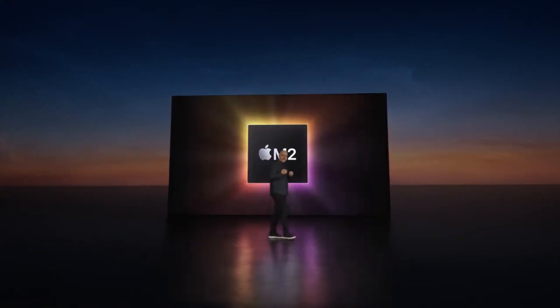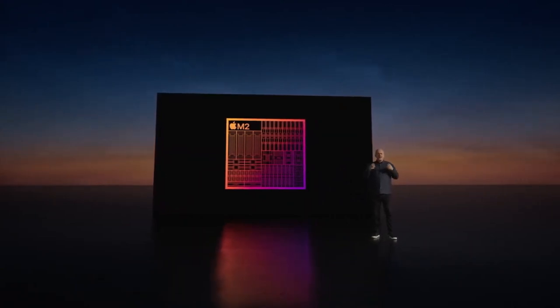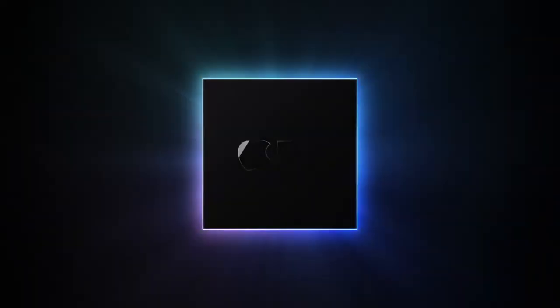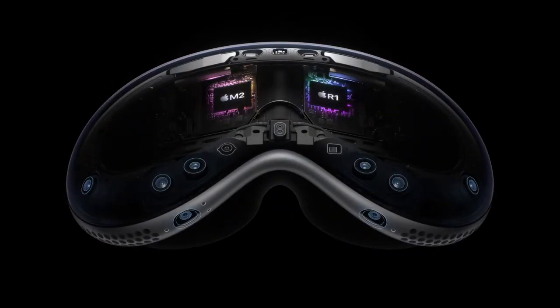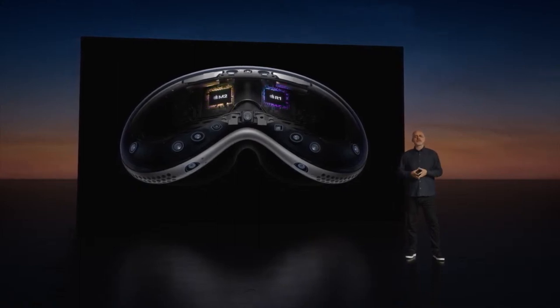It starts with the Apple M2 chip, delivering phenomenal compute performance while maintaining a comfortable temperature and running virtually silent. Running in parallel is a brand new chip called R1, designed specifically for real-time sensor processing. R1 processes input from 12 cameras, five sensors, and six microphones, virtually eliminating lag and streaming new images to the displays within 12 milliseconds — eight times faster than the blink of an eye.